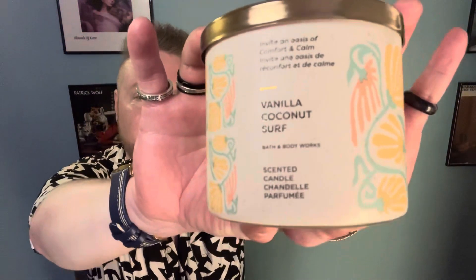Hi folks, thank you so much for joining me today. My name's Greg. This is All About Candles. I'm your self-proclaimed Canadian Candle Connoisseur, and today I have a review for you from Bath & Body Works. This is Vanilla Coconut Surf.